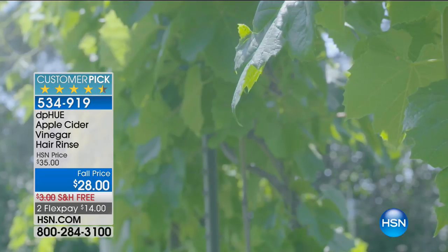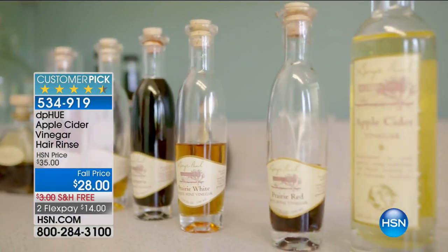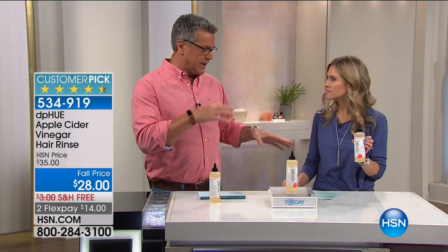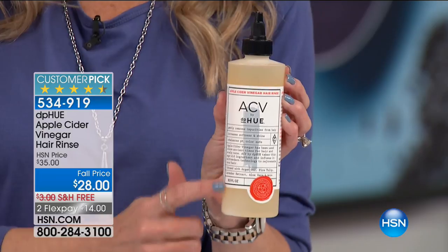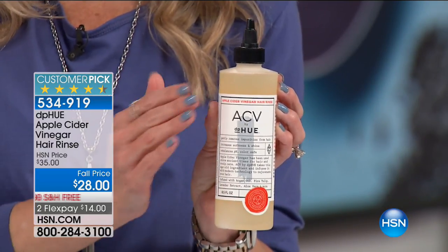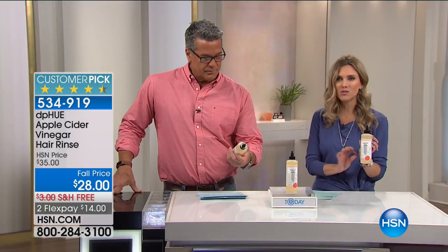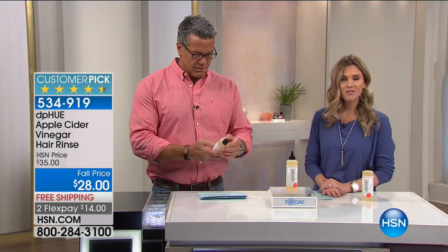You'll wet your hair, squeeze out the excess water, separate your hair as if you were doing hair color, put a little on there, massage it through your hair, leave it on for one to three minutes, then rinse it. I love that it leaves a light, fresh, sweet, soft smell — so when you think of vinegar you think pungent, but it's not like that at all. Let's hear from Donna, the owner of DPQ.